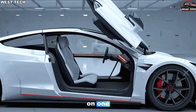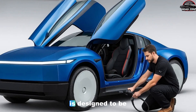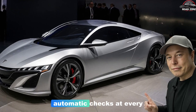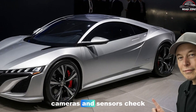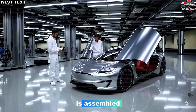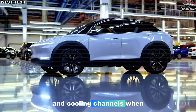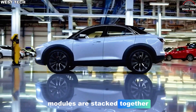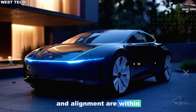Tesla doesn't just rely on one big inspection at the end. Instead, the Model 2 factory is designed to be full of small, automatic checks at every major step. When a casting is made, cameras and sensors check its dimensions and surface quality. When the battery module is assembled, testers validate voltage, resistance, and cooling channels. When modules are stacked together, lasers and probes confirm that gaps and alignment are within tight limits.